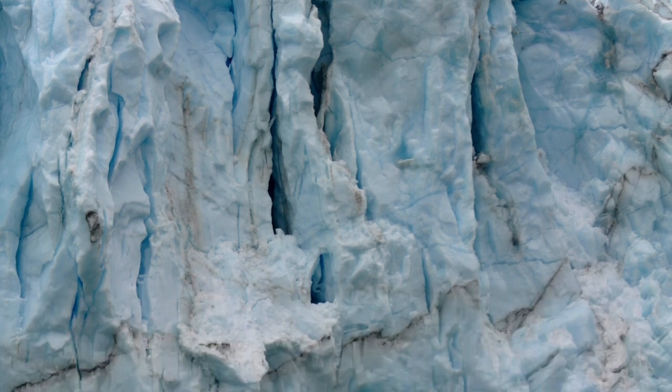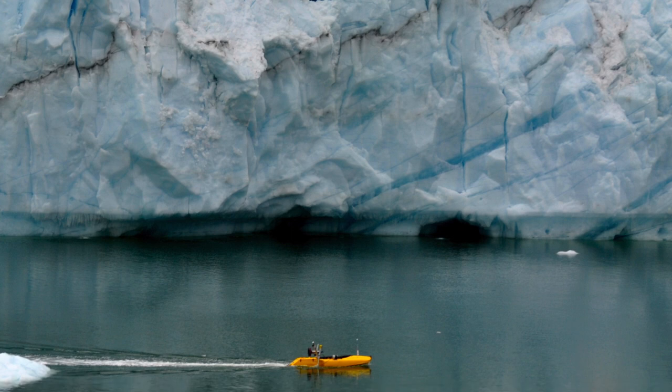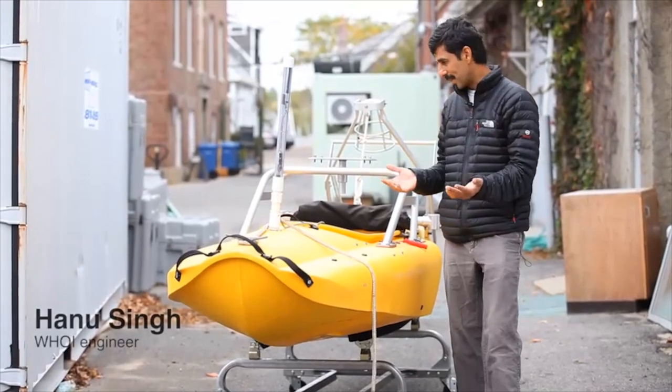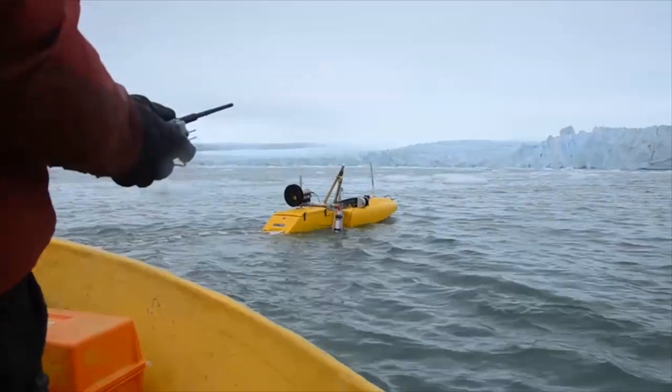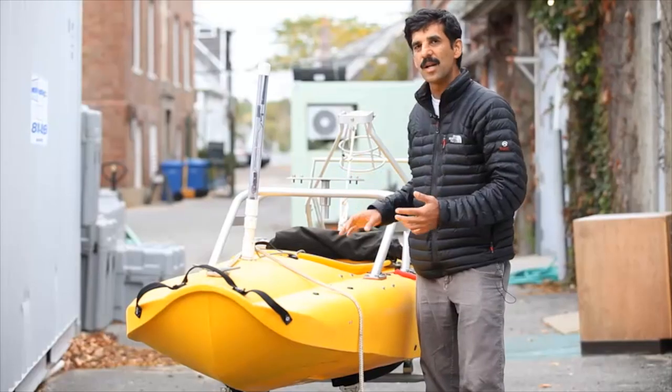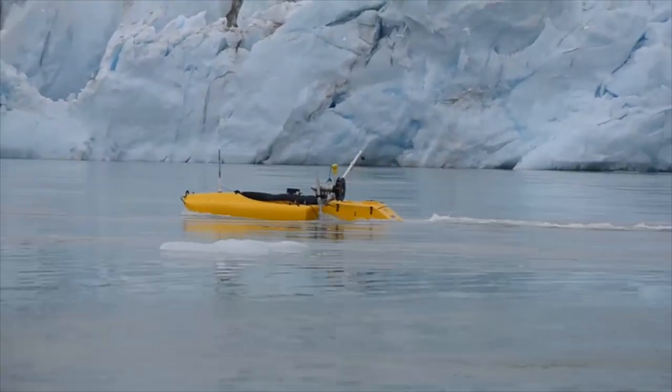We've been using several platforms. One of these is the Jet Yak. It looks like a regular kayak with a few bells and whistles attached to it. Essentially, it's a robot which is adapted out of a regular kayak, and it can measure the velocity of the water to about 100 to 120 meters below it.